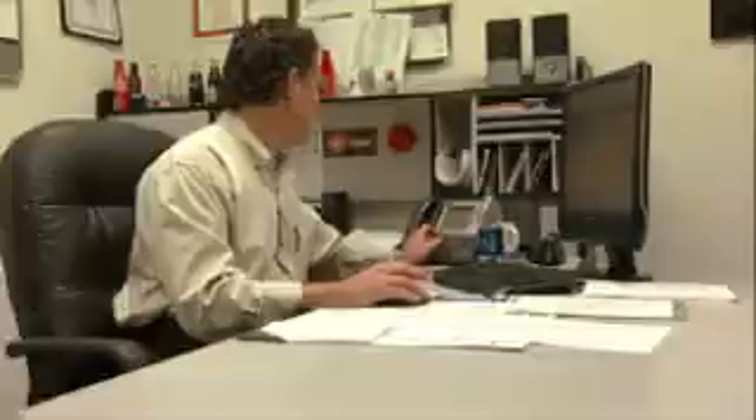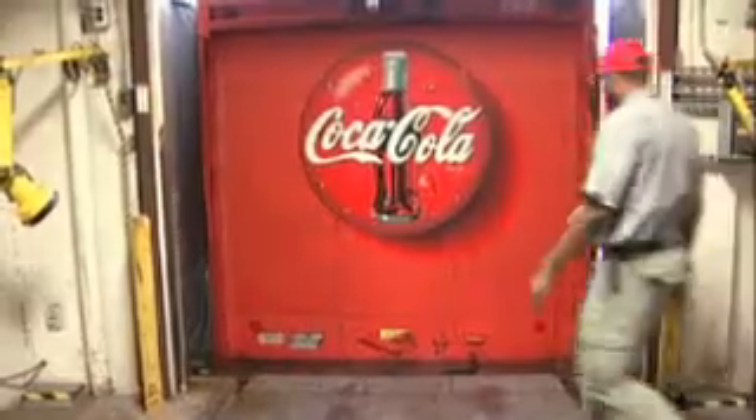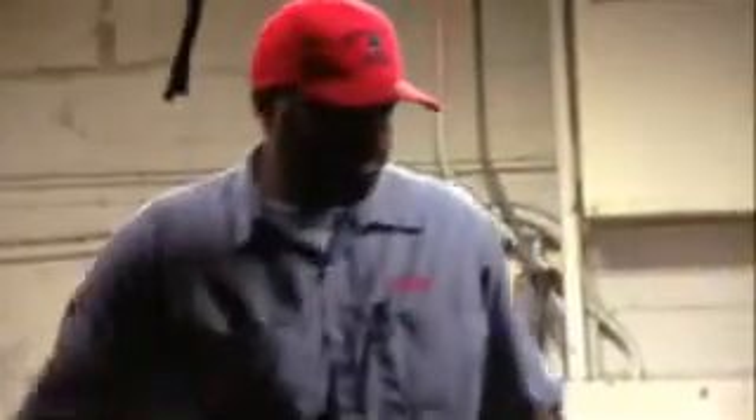I've been in constant contact with Orleans. When they get a graduating class, they'll email me applicants, resumes and things like that, so I can take a look. I was pretty much looking to build a future somewhere, and Orleans was the place to be. When they called Coke and gave them my background, my experience, my attendance — Coke gave me a shot. At Orleans Tech, the employment specialist actually got me the interview with Coca-Cola.